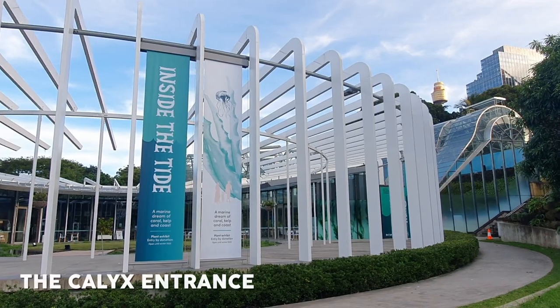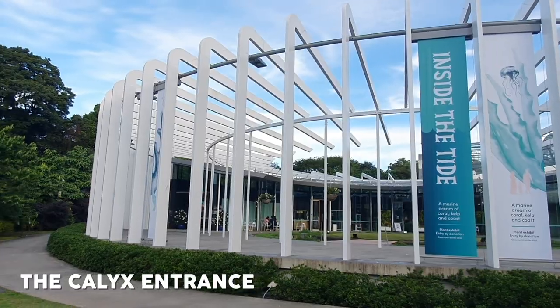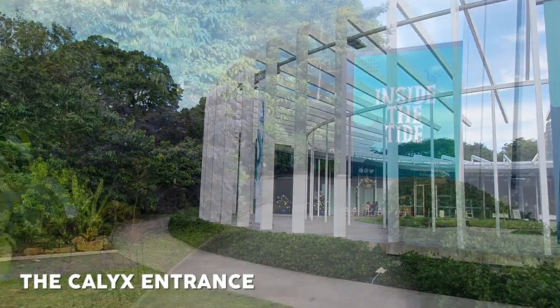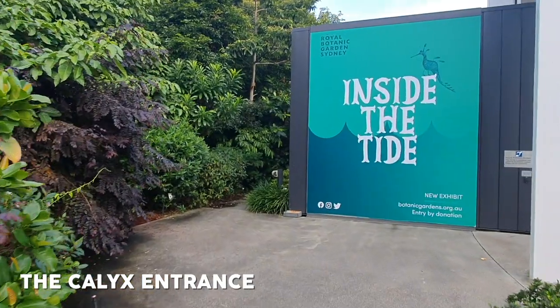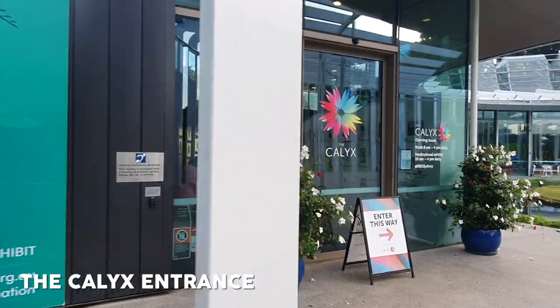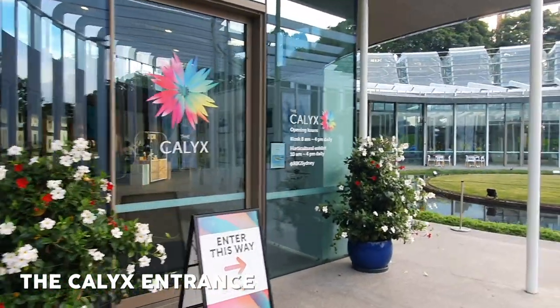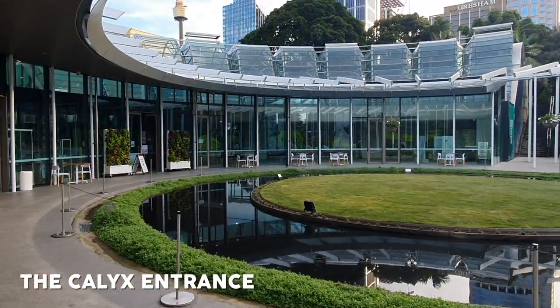So we're here at the Calix entrance and I've always been awestruck at the architecture on how this entrance looks like. Continuing on, this is the pathway to the entrance of the exhibition. You'll be greeted by a massive 'Inside the Tide' sign, and I'm just going to continue walking to the right here to show you more of the building itself. The view is pretty impressive in my opinion. Just take that all in.